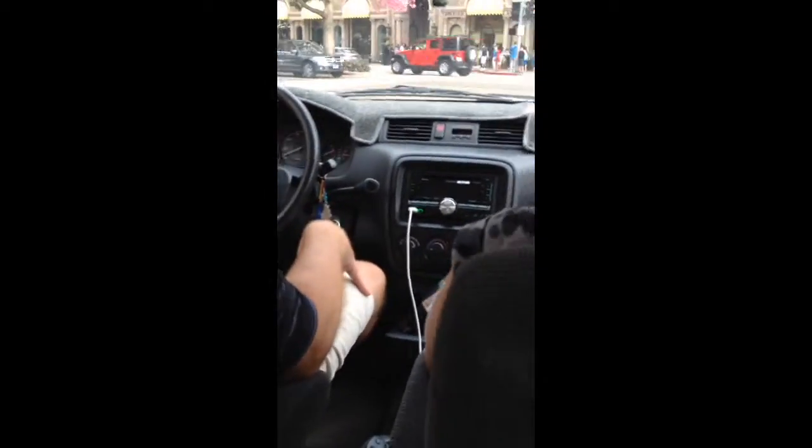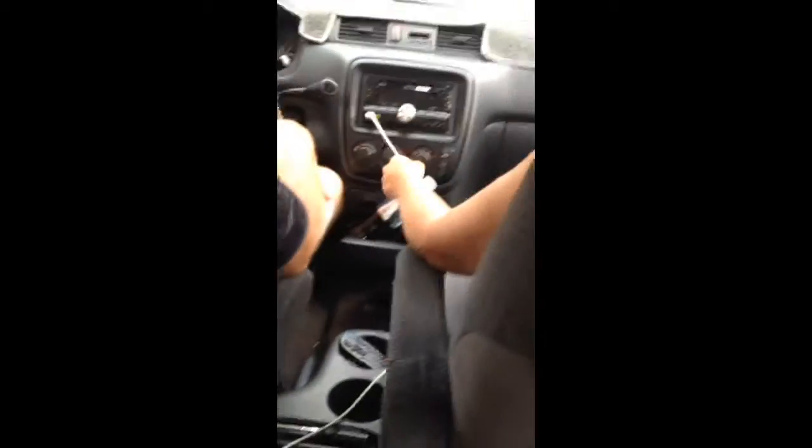Oh my gosh. You've got to get your camera ready, Toby. I know, I'm recording right now. Oh my gosh. Okay, sit right there. Mom, mom, get mom. Here, hand me your phone — I'm going to start taking pictures. I got it. Crap, let's unplug the charger. Okay.